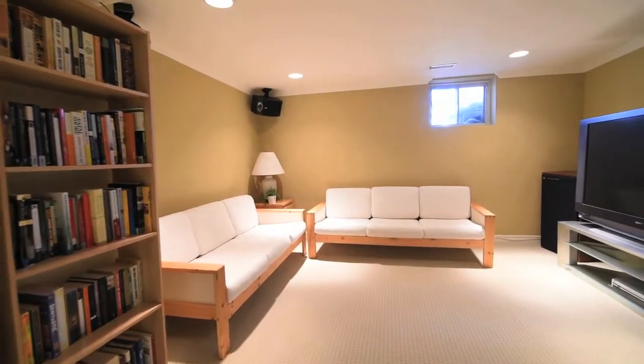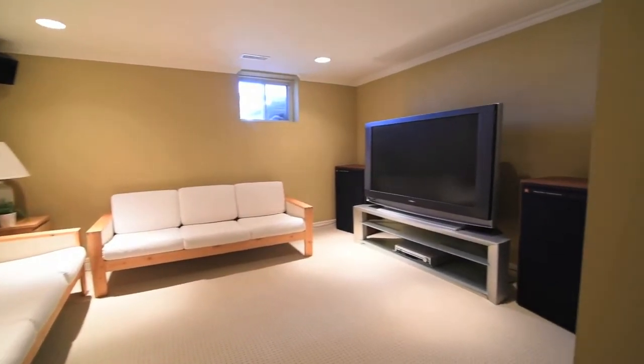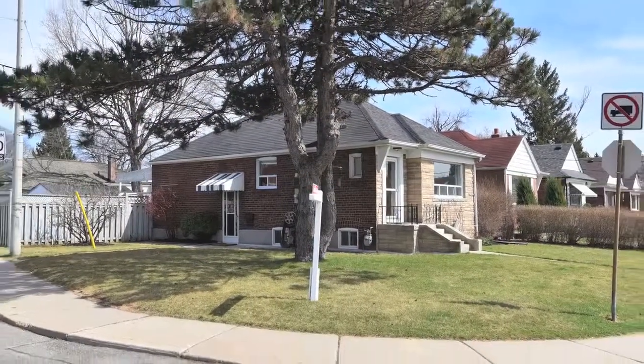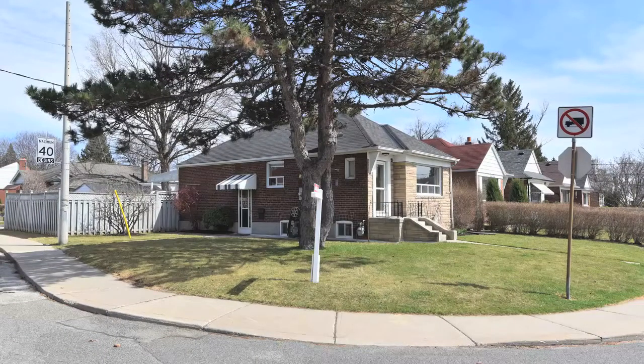Ideal as a starter home for those looking to downsize or as an income property, this home is close to the Victoria Park subway station, a golf course, shopping, and Taylor Creek conservation area.